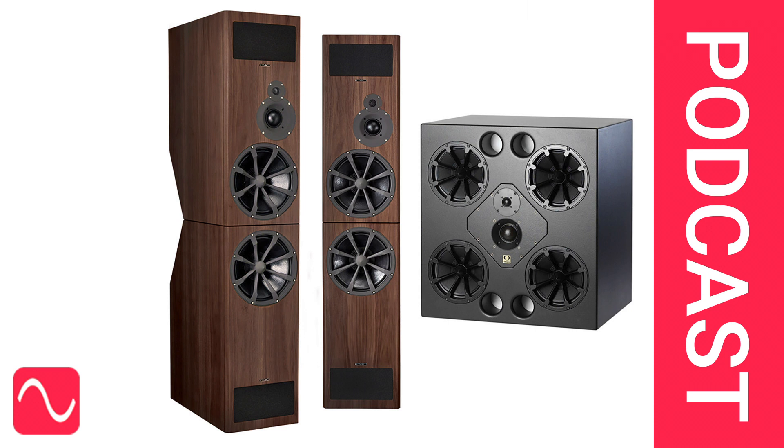Which loudspeakers are best for accurate monitoring? An Audio Masterclass website visitor has a dilemma and a lot of money to spend. Which loudspeakers will serve him best as studio monitors?